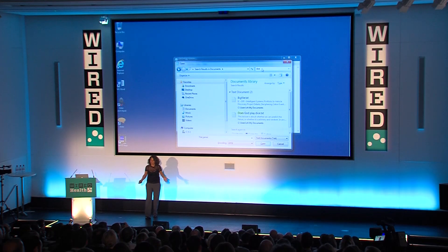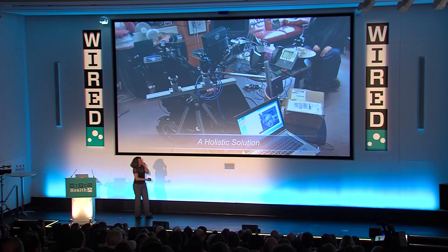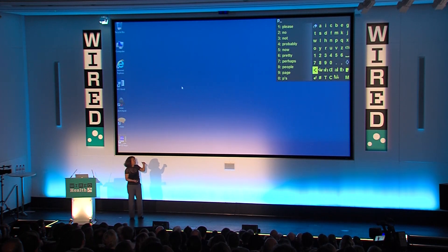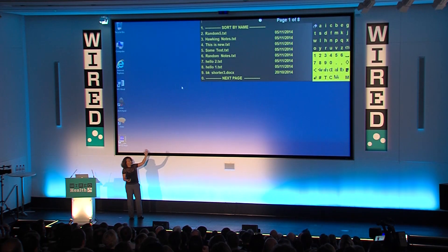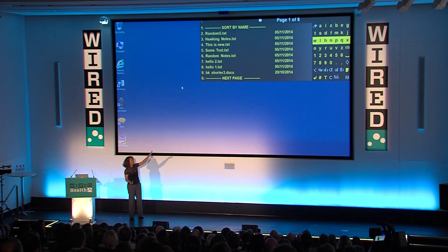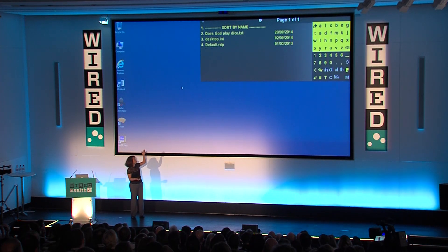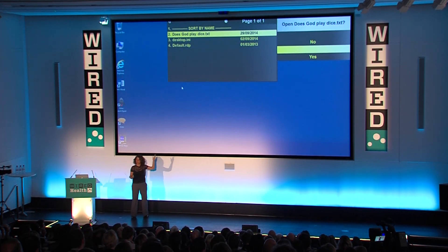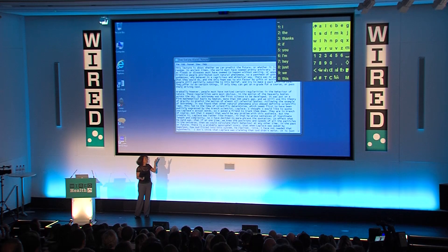He shouldn't think of opening a file as a series of interactions — he should just think of it as opening a file. So we automated a lot of this under the hood. He can now go to an open-file interface similar to his existing one, it searches and finds all his files, he types a couple of letters, and the file he wants shows up. We turned a three-to-four-minute operation into about a 10-second operation.